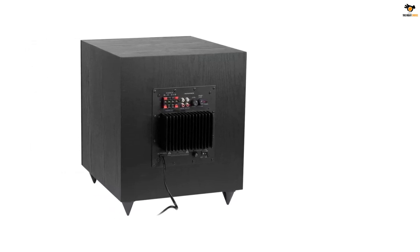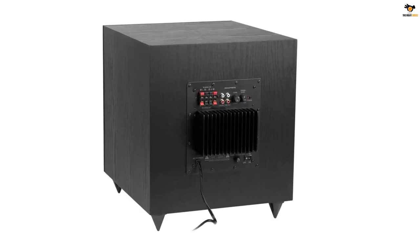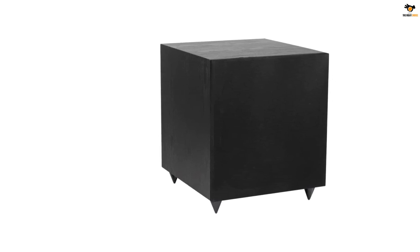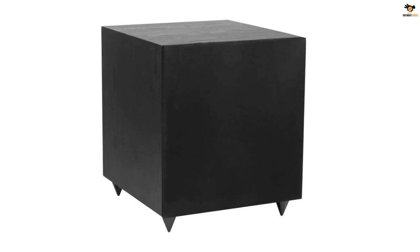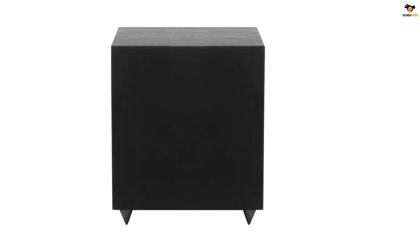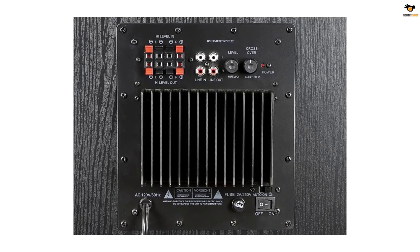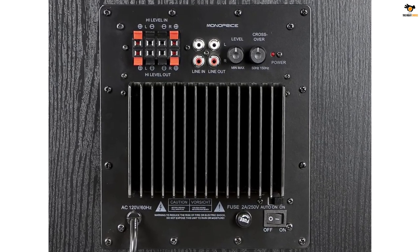It is a high-performance subwoofer featuring an RMS power capacity of 150 watts that could be increased up to 200 watts momentarily. It has a 50 to 250 Hz frequency response range, suitable for casual users. Monoprice also includes a 10-meter operating range splitter to make it easier to install and use. There are dedicated knobs for bass and frequency gain control, and dedicated units for right and left speakers so you can connect to an amplifier for balanced audio performance. It comes with a 2-year warranty.